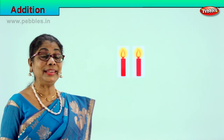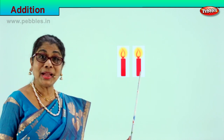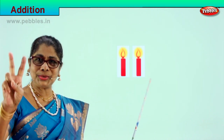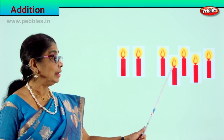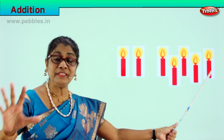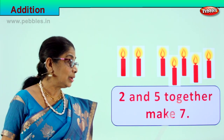Shall we take another exercise? Look what you have here — count the number of candles: one, two. There are two candles. Two and some more candles — let's count them. Two and five candles together make how many? Two and five candles together make seven.